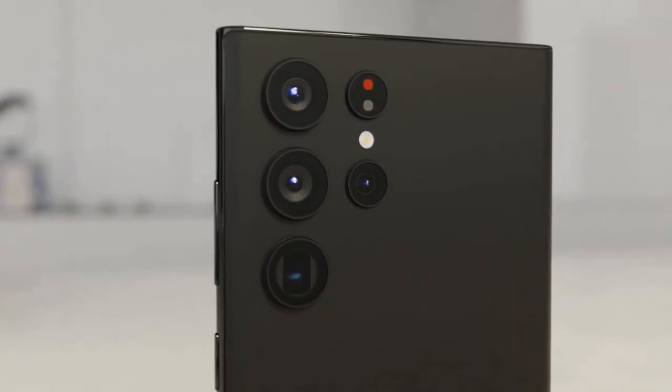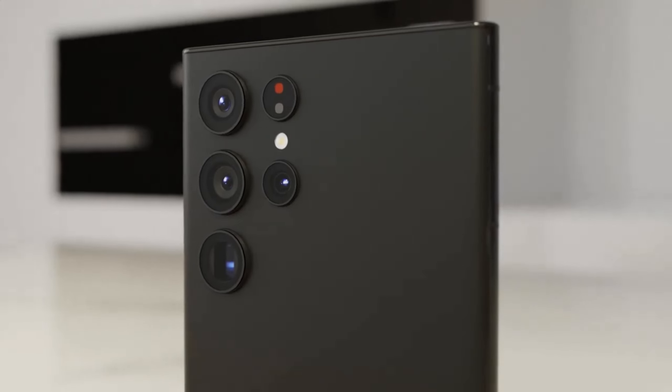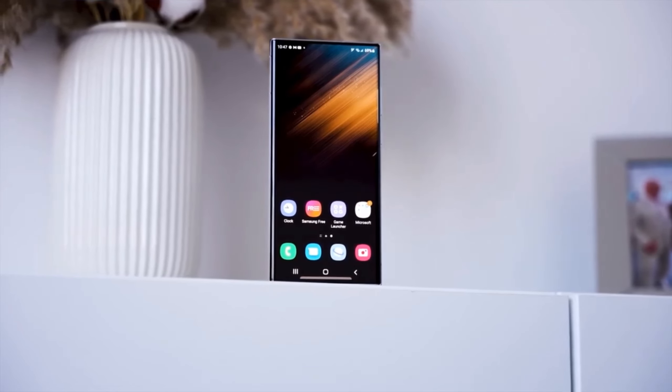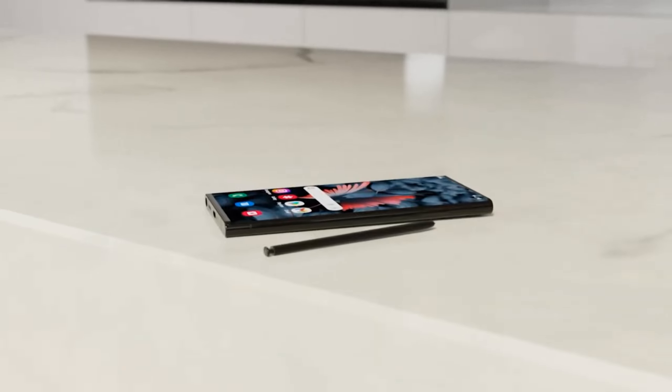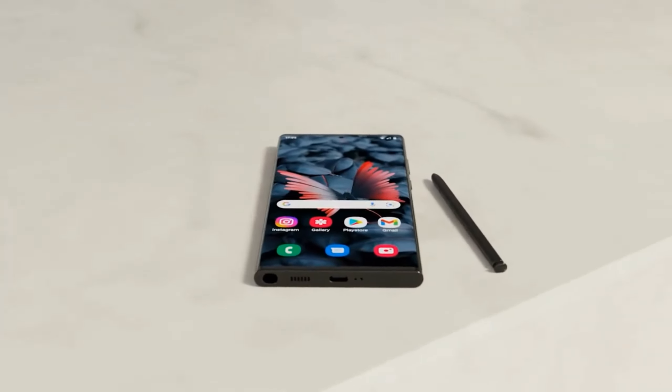Every leaker is getting their two cents in when it comes to the Samsung Galaxy S24 Ultra, and that is still months away. The latest is Yogesh Brar, who posted a list of key specs that corroborates previous reports on Samsung's bar phone flagship, but also refutes some.